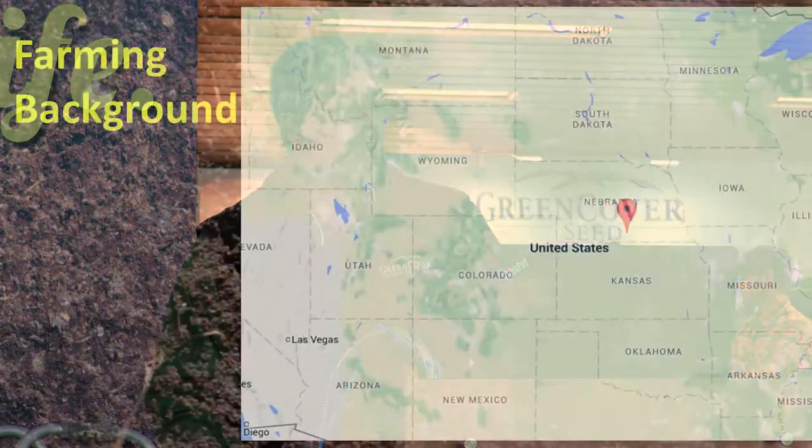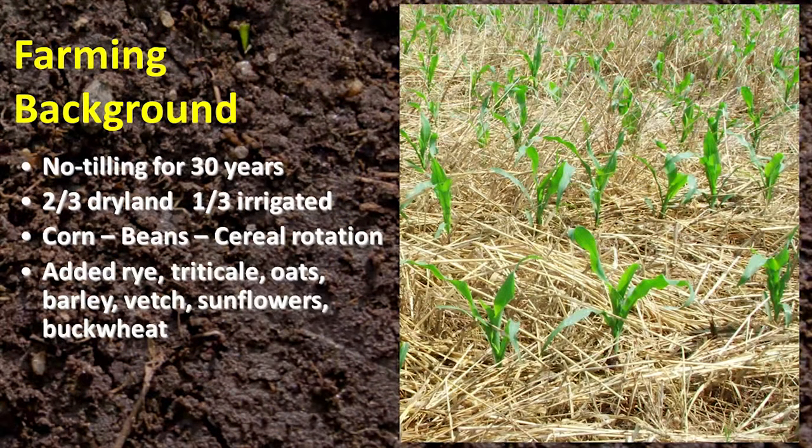What a great organization you have — I think it's wonderful and something that a lot of other states are going to take notice of. Just a little bit of background on myself first before I jump into the topic. We farm in South Central Nebraska, just about 20 miles up off the Kansas border. Our farming background is we've been no-tilling for 30 years — about two-thirds dryland and about a third irrigated on our farm.